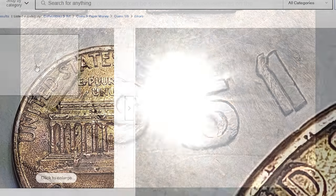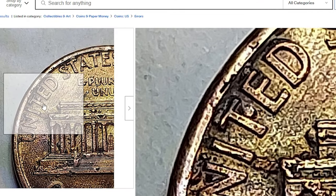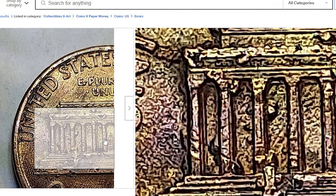But the strange thing is, on eBay I found a circulated 1991 penny with almost exactly the same doubling on the reverse. That made me think — maybe it is a doubled die indeed.